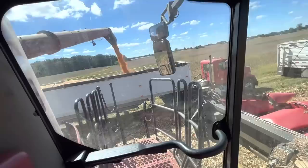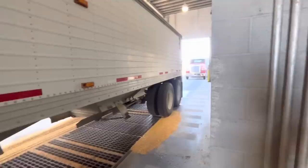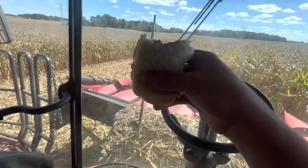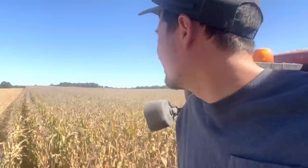It does not take long with 240-250 bushel corn to get these trucks full — it's a really good problem to have. Love to see it. So while I sit here on the cart, I've got myself a loaf of Amish bread and some Amish peanut butter. Amish peanut butter is basically 75% marshmallow cream and 25% actual peanut butter, but it tastes amazing — makes you really thirsty though, and I'm out of water.